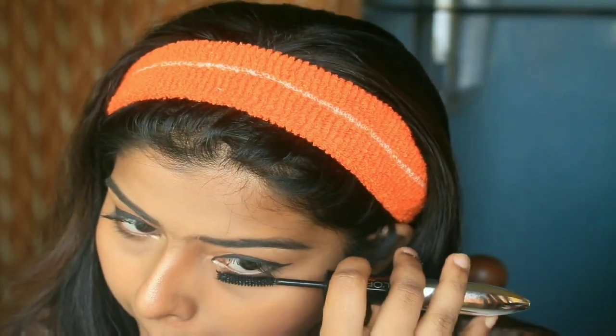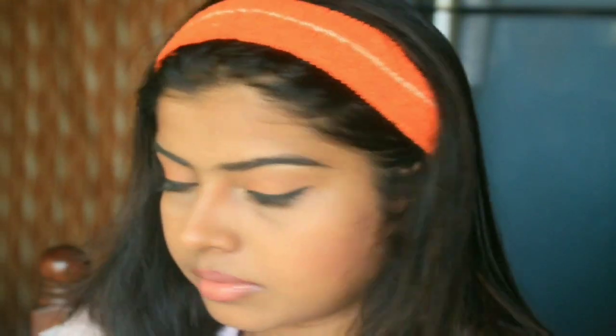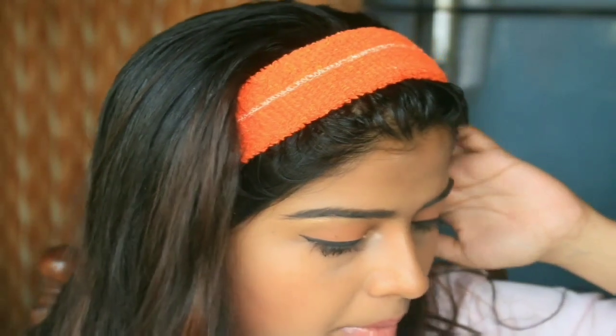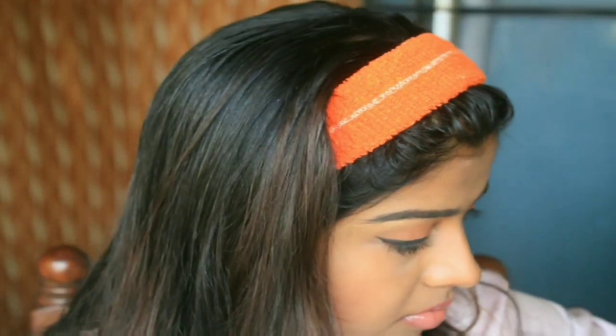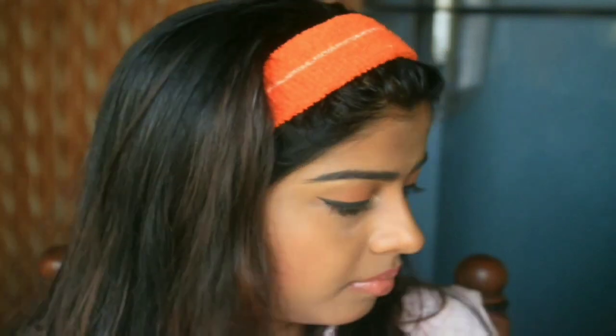If you make the same mistake, please don't use a makeup remover on that single area after doing everything, because the coloration will lift from that part making the face look fake. Instead, here are steps to fix it: first, you can use concealer if the smudge is under your eyes or on the sides while making the wing liner. I'm using the same Fit Me concealer under my eyes where the smudging happened. If it happened on your eyelids, just apply a second layer of the same eyeshadow.